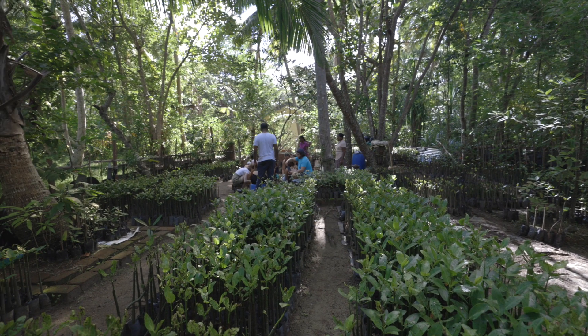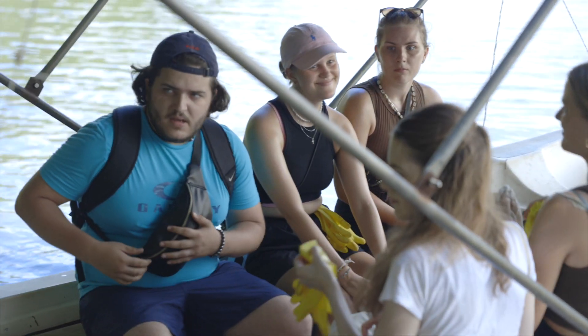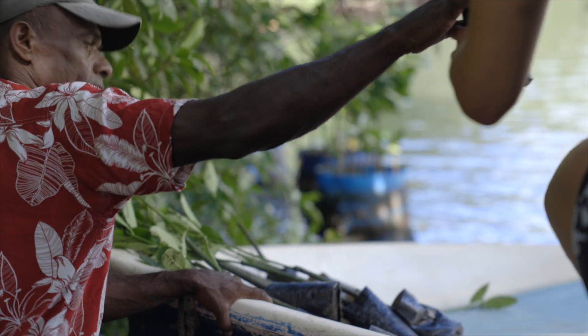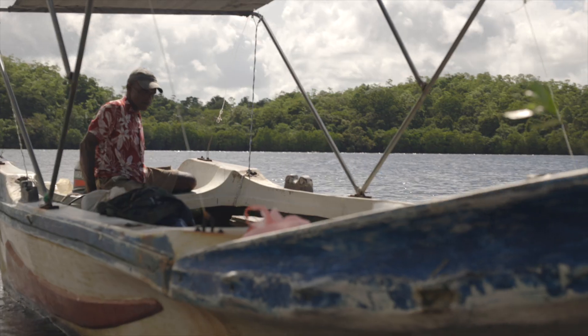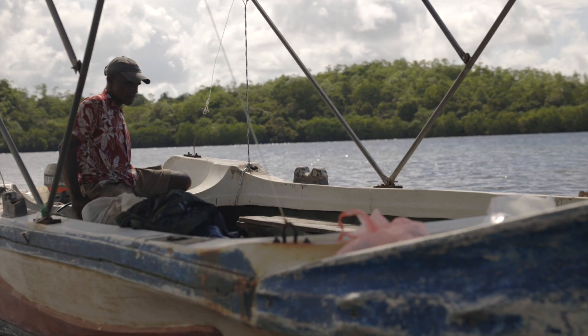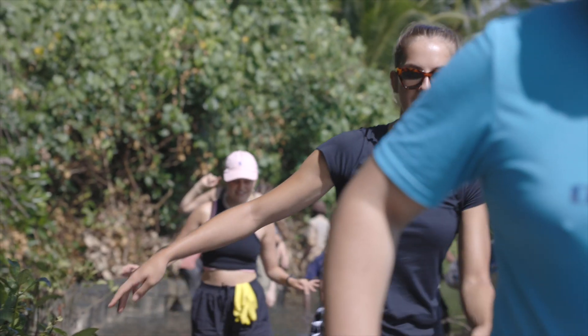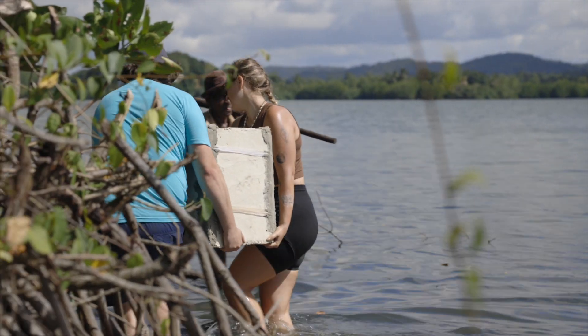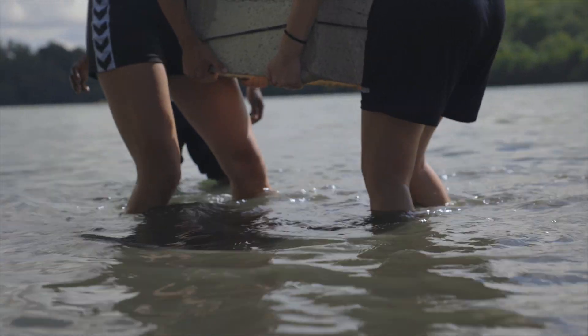We have a mangrove nursery at a lake here called Kokkala, where we do activities like collection of seeds from that particular area. We get our volunteers involved and make the seedlings — that means taking sachets and filling them with soil.